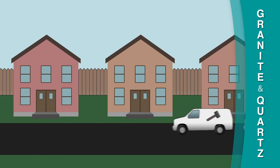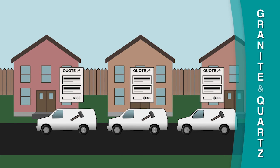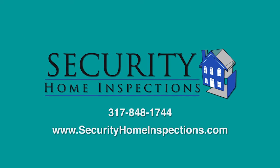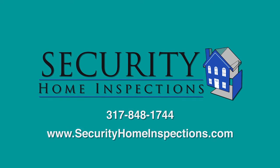There are many reputable contractors who can supply and install granite and quartz countertops. Make sure you get multiple bids and check with the Better Business Bureau to help you choose the right company. Security Home Inspections provides this information to you as a public service. For more information, please visit our website at securityhomeinspections.com.